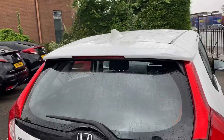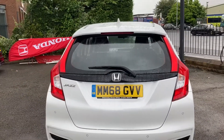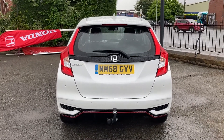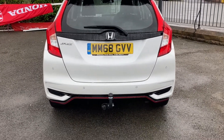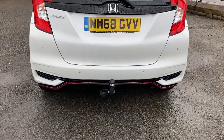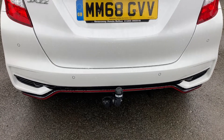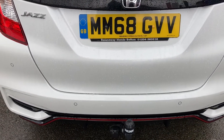As it is a 2018 model it comes with just 21,000 miles, so it is exceptionally low for the age of the vehicle. Moving around to the back you can see it is fitted with your rear parking sensors, which give you that helping hand when parking the vehicle. And of course you do have your Jazz badge just to the left.